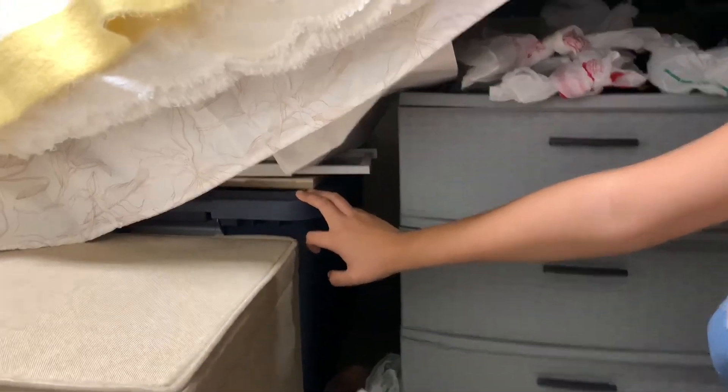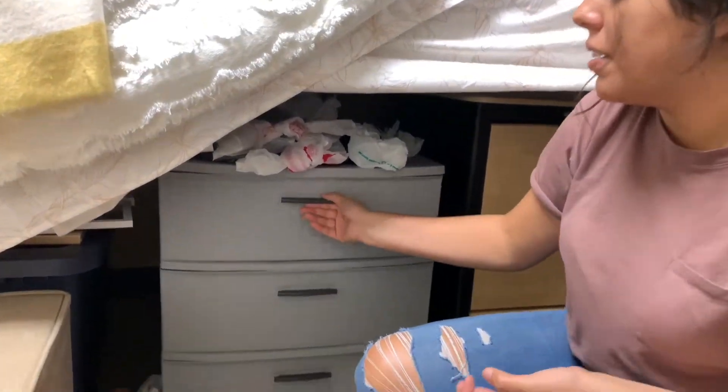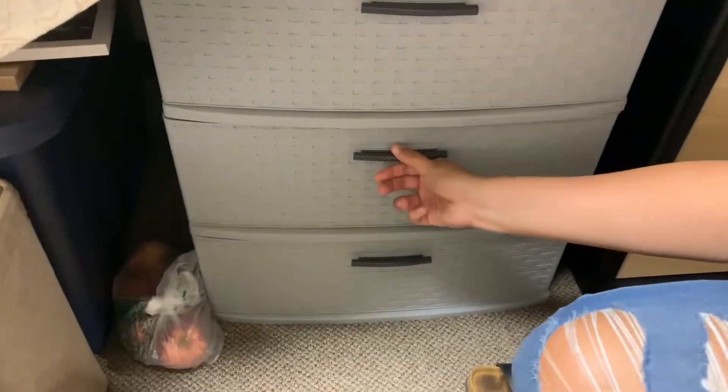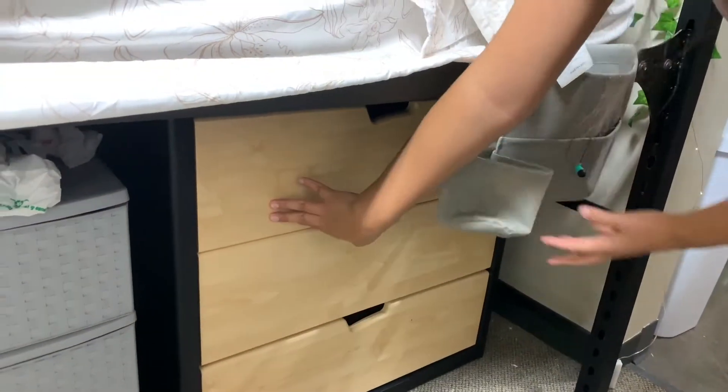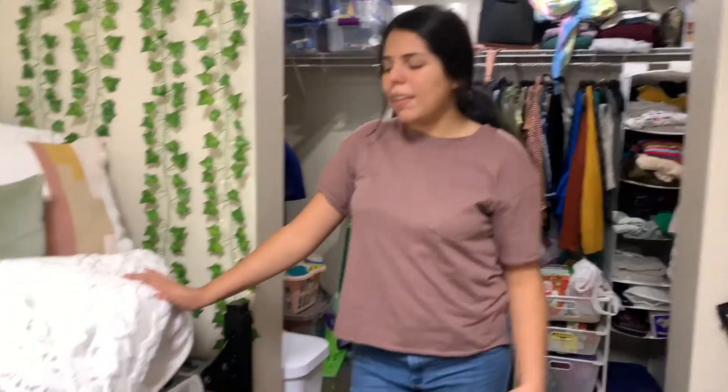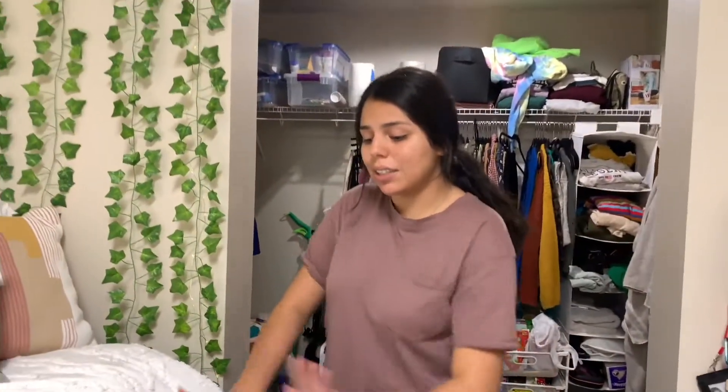Down here I have a storage container that has literally nothing in it. Here I have all of my snacks — very convenient. Period stuff. And then over here, up here I have my t-shirts, down here I have my pants, and they're all messy so I'm not gonna open them. Down there I have underwear and stuff. Bedside caddy, which is kind of convenient — I don't know if I like it that much, because I feel like it would be more helpful if my bed was a little bit higher. That's all concealed, which makes everything overall look aesthetically pleasing.